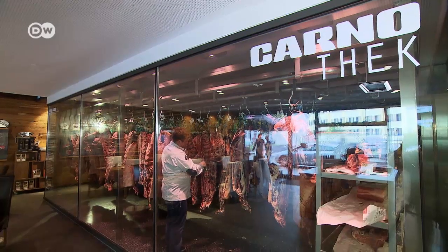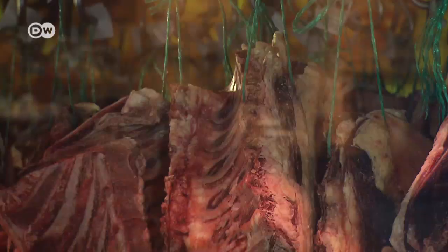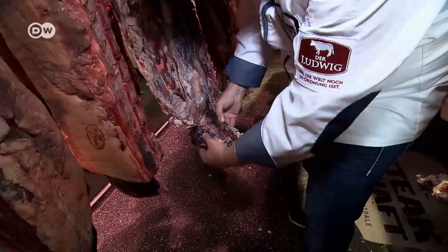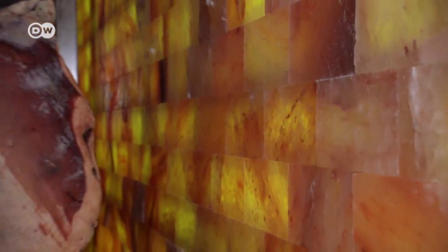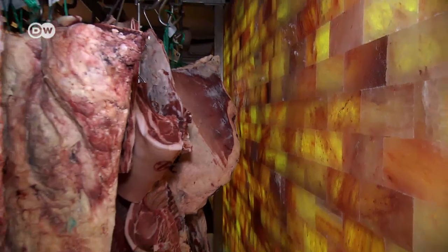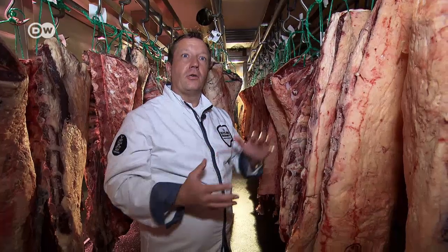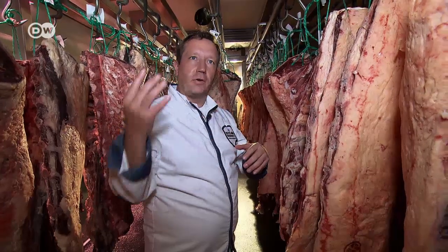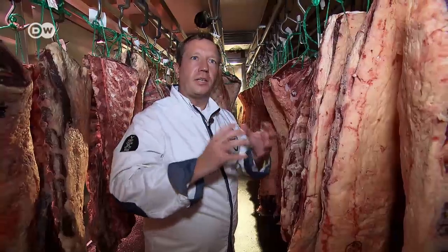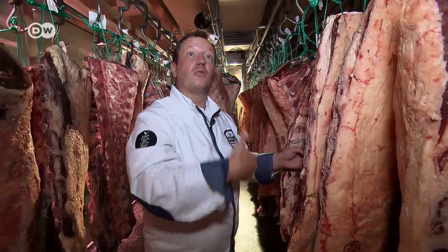The beef dries on the bone at one degree Celsius for up to eight weeks in a special cooling room. Ludwig owns the largest facility of this kind worldwide. Only top-quality sirloin with marbled fat is suitable for dry aging. Salt bricks reduce humidity. The meat loses moisture and the flavor increases — it's like making a sauce where the liquid reduces and the flavor stays in the sauce; in this case, here in the meat. This method produces flavorsome, tender steaks.